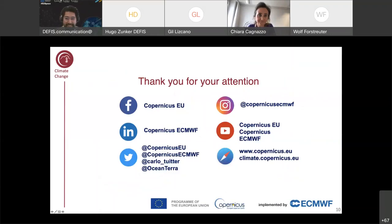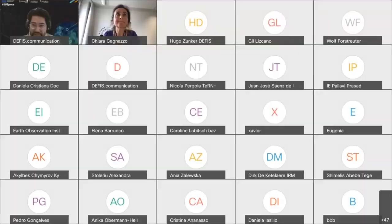Thank you so much for that, Chiara — that was a great overview of the C3S service. I'd like to ask the audience if they have any questions for Chiara. In the meantime, I'd like to ask you a question: we know that some industries are more susceptible to the effects of climate change than others, such as agriculture, fisheries, the energy sector, and even tourism. What sectors do you think need to improve their climate resilience by increased uptake of climate data, such as what is made available by C3S?